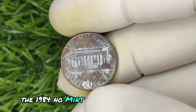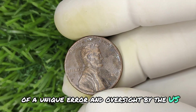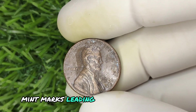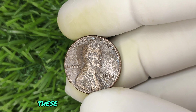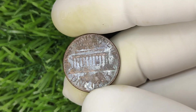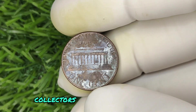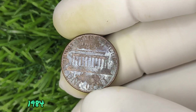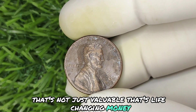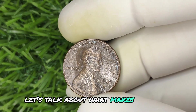The 1984 no-mint mark Lincoln penny isn't just any coin — it's the result of a unique error, an oversight by the U.S. Mint. During production that year, certain pennies were struck without the crucial D or S mint marks, leading to a small number of error coins. These coins, unnoticed for decades, are now considered some of the rarest and most sought after in the world. The market is hot right now for these rare error coins, with collectors offering up to $1.2 million for a perfect condition 1984 Lincoln penny with no mint mark.